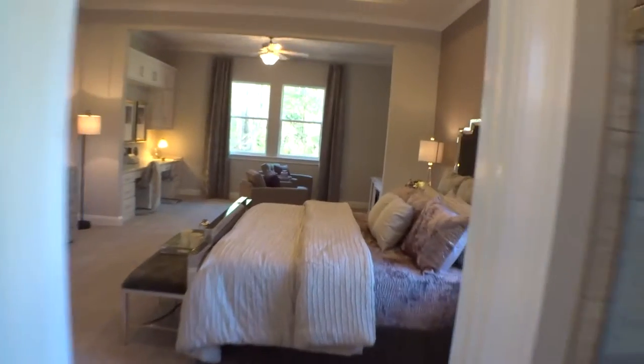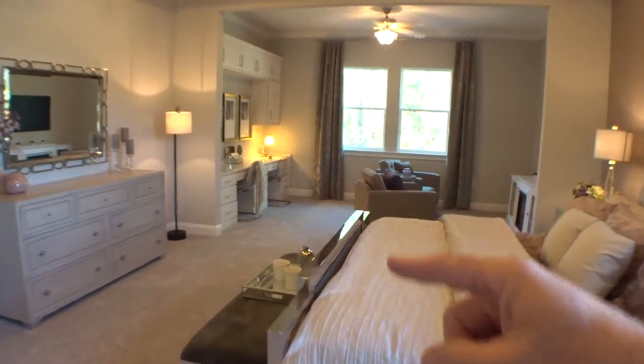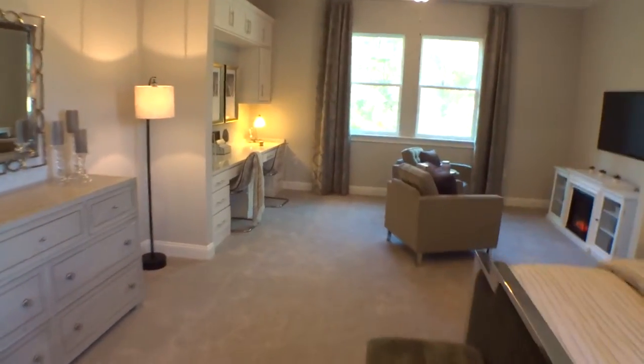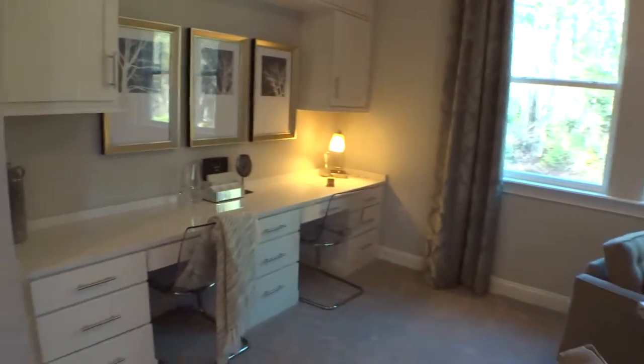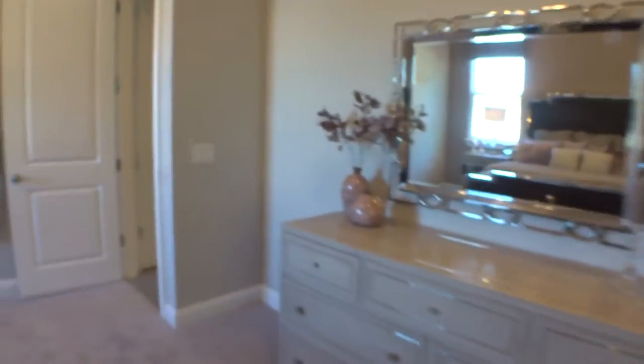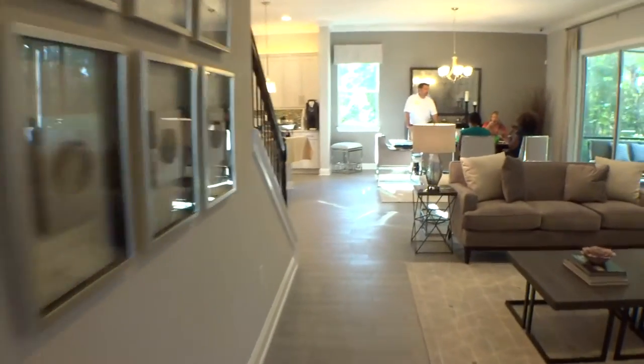That downstairs master can be configured a little bit differently — this is almost a two-room scenario without the doors, but they can make that into an actual separate room. The sales agent Frank said Emerald Homes has some latitude there, so they can do some things for us. There's also a storage closet that goes up underneath the stairs.